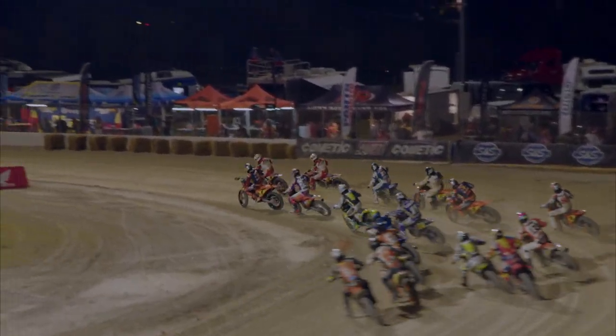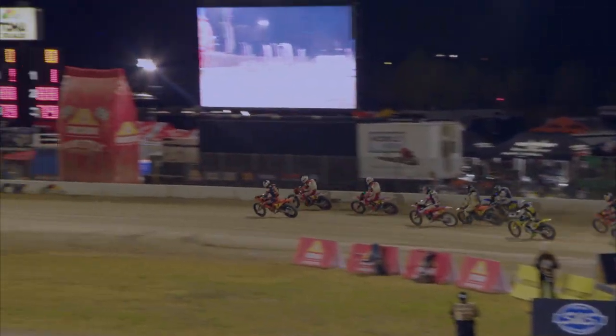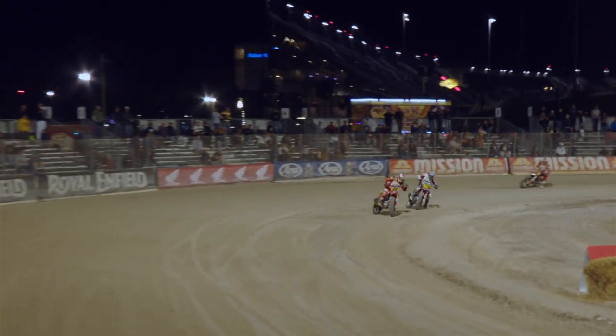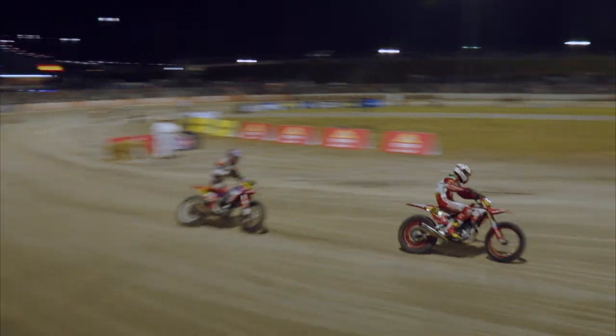Chase Satoff got a great start, but you can see Cody Kopp making his move early — got a really good drive out of turn one. Here's the battle for second place heating up, the 88 of Satoff and the 79 of Dalton Gauthier making his way back up to the front.